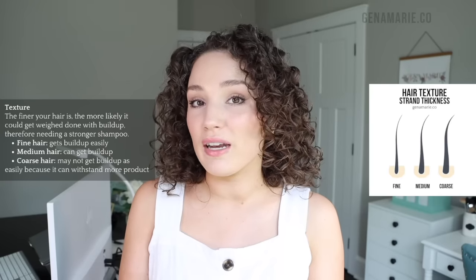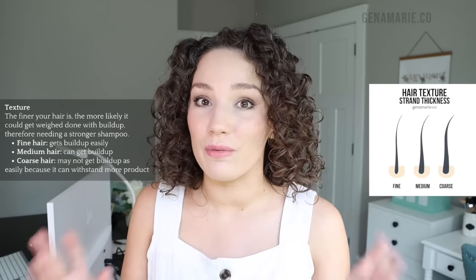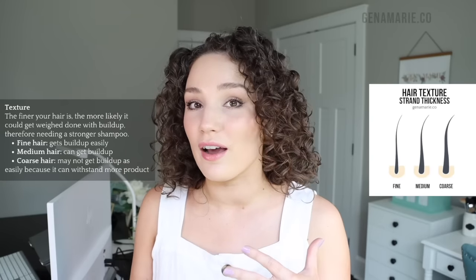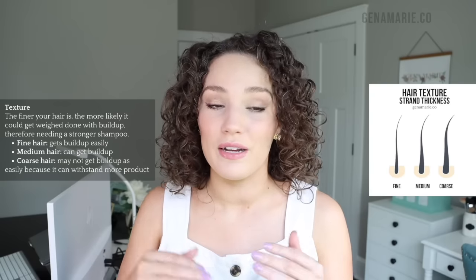Your hair's texture comes into play here — texture can be fine, medium, or coarse, referring to the actual width of individual strands. You can have multiple textures, but stick to what you have the majority of. People with very fine hair are very prone to buildup and their hair gets weighed down easily. If you're using a lot of products containing silicones, butters, oils, and emollients, your hair might get very weighed down and you'll need a harsher cleanser to remove them.